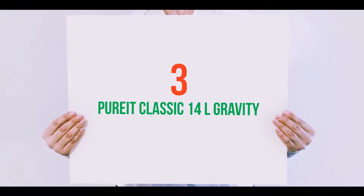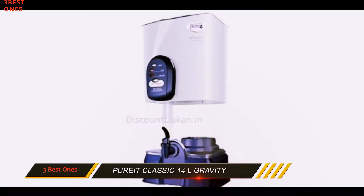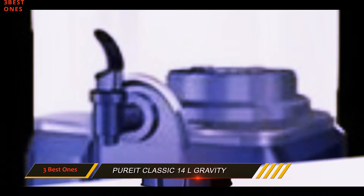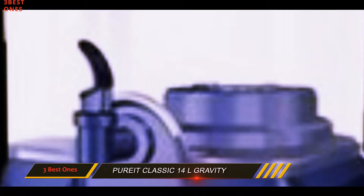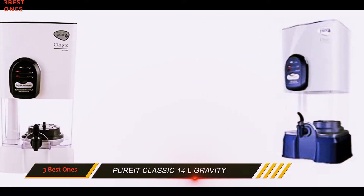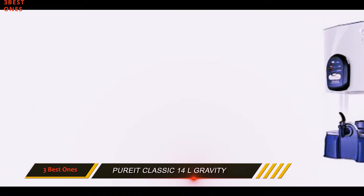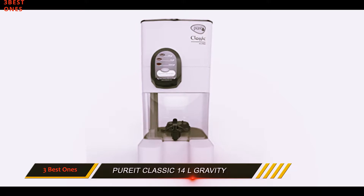Starting at number 3: the Pureit Classic 14 Liters Gravity. Pureit is a product from renowned company Hindustan Unilever and it's been in the market for a very long time. I have personally used this product in the past, when our water supply was from a treated source having a low TDS level, and it provides clean and pure water without changing the taste of water. These gravity-based water purifiers can be a choice if your source contains soft water.